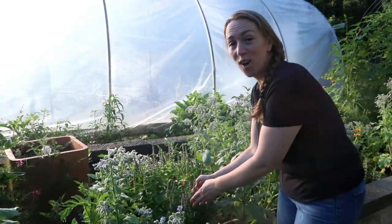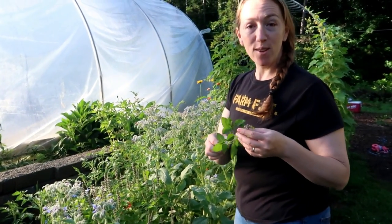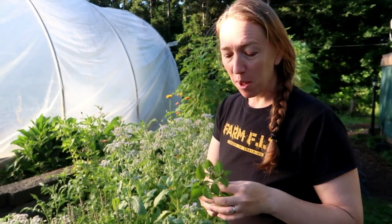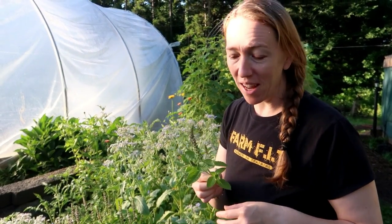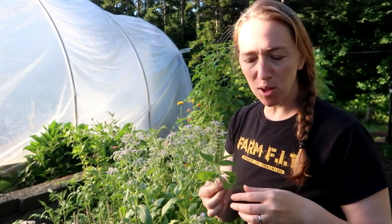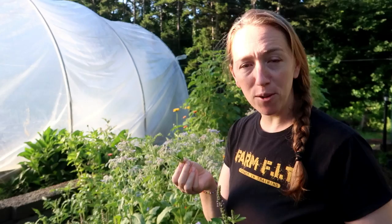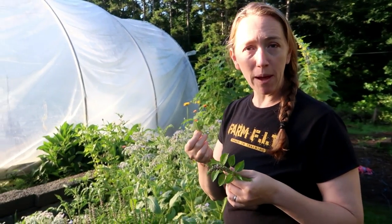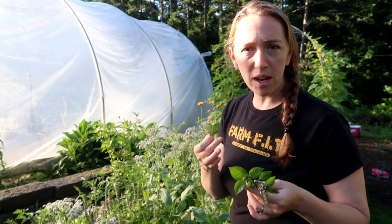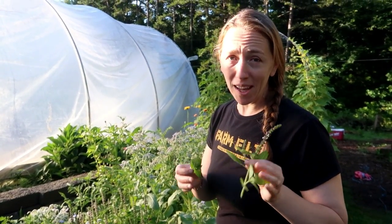Now this right here is some of my favorite stuff that I've grown this year. It is a basil called blue spice basil. I have about 10 different varieties of basil planted, but this one by far is my favorite. It smells fantastic and has a really sweet smell to it. You can put this with fruit and it tastes really good — put it in a fruit salad. I've actually made a syrup out of it; I made a granola dessert one night topped with a basil syrup and everybody really loved it.